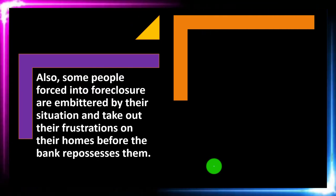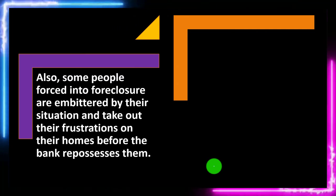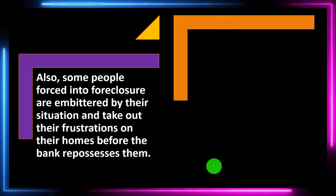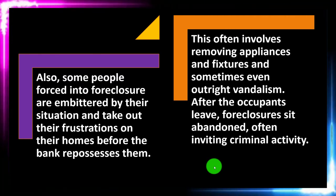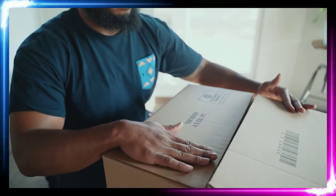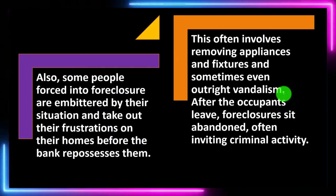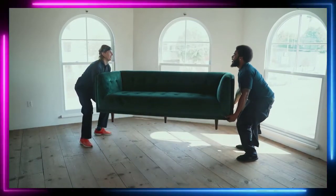Some people forced into foreclosure are embittered by their situation and take out their frustration on their homes before the bank repossesses them. You can see the mindset — the bank is going to take my home, I'm frustrated, possibly causing damage or extracting value from the home before that happens. This often involves removing appliances and fixtures, and sometimes even outright vandalism.